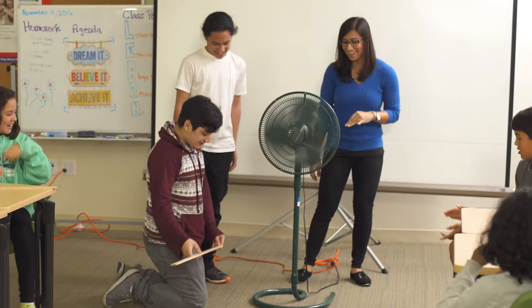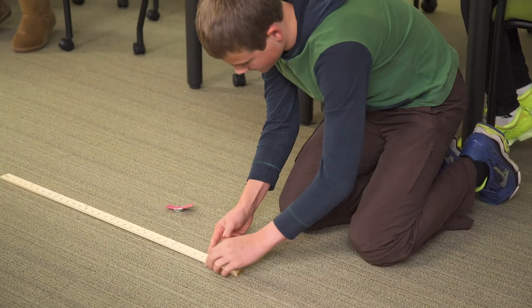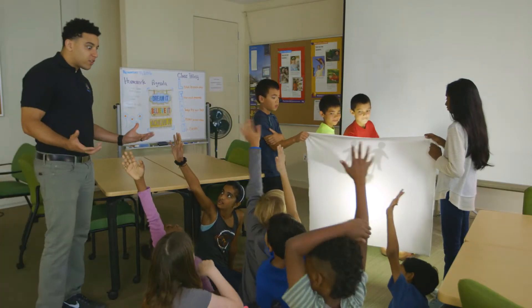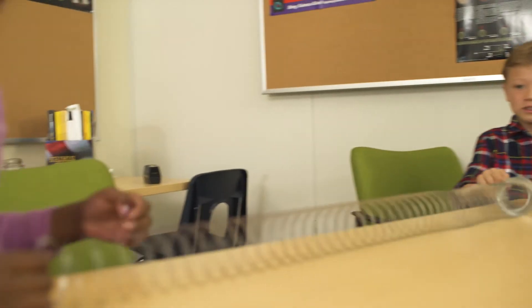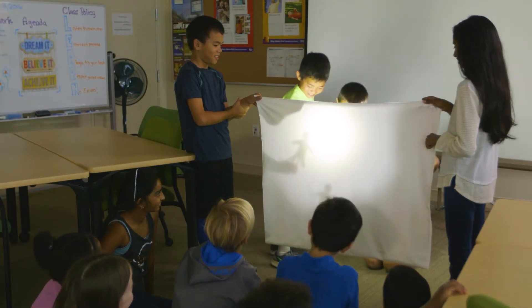It was created by teachers for teachers. Who thinks we can make the puppets look smaller? Who's got an idea? TCI creates a learning environment that students want to be a part of. Bring Science Alive is the next evolution of in-classroom science curriculum. It will revolutionize your classroom.